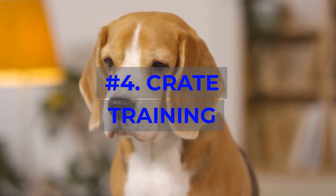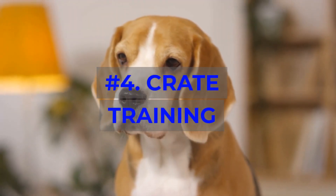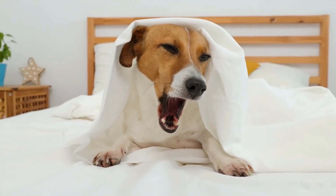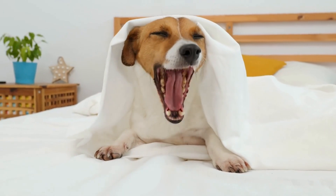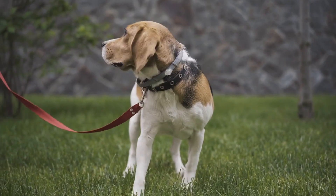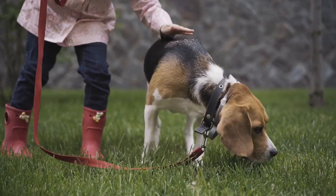Number 4: Crate Training. Crate training is essential to teach your Beagle that their crate is a safe and comfortable space. This can also help with housebreaking and preventing separation anxiety.